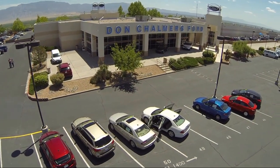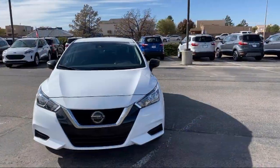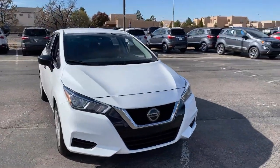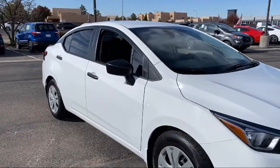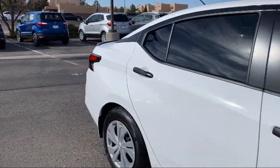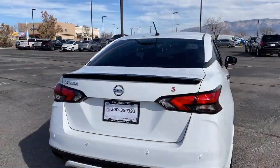Welcome to Don Chalmers Ford, and here's a look at another one of our vehicles from our great selection. It comes equipped with keyless entry, steering wheel controls, Bluetooth smartphone integration, auto high beam headlamp control, tire pressure monitoring system, and air conditioning.